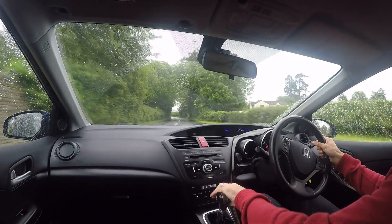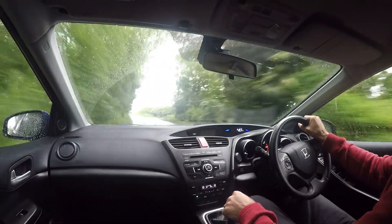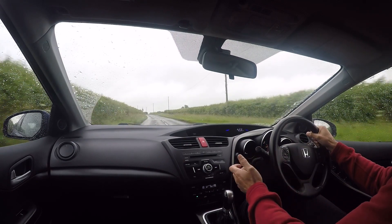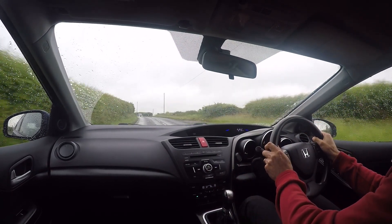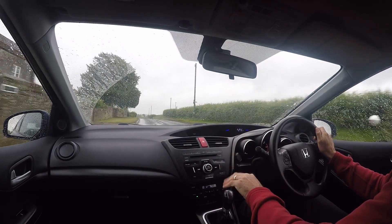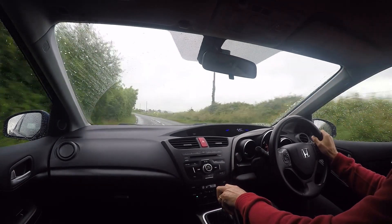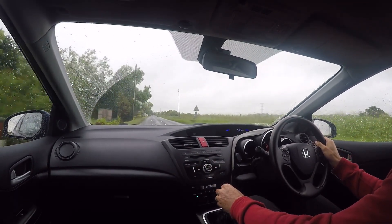The gearbox feel is one of Honda's greatest strengths. Rather than doing what most manufacturers do — make it merely adequate — they make it feel substantial, with really positive actuation. It's a lovely gear change. What's more impressive is that, as with most front-wheel drive cars, the gear lever is connected to the gearbox by cables, which makes it very hard to achieve that feel. But they've done a brilliant job and it feels absolutely tight as a drum.